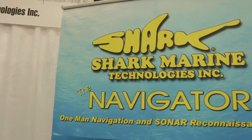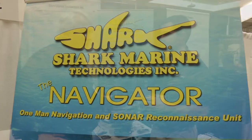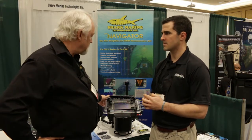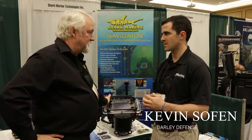Shark Marine has been around since 1984. It started off with building underwater camera systems and evolved from there into remote operated vehicles, and from there into what we call our Navigator diver-held sonar and navigation system.